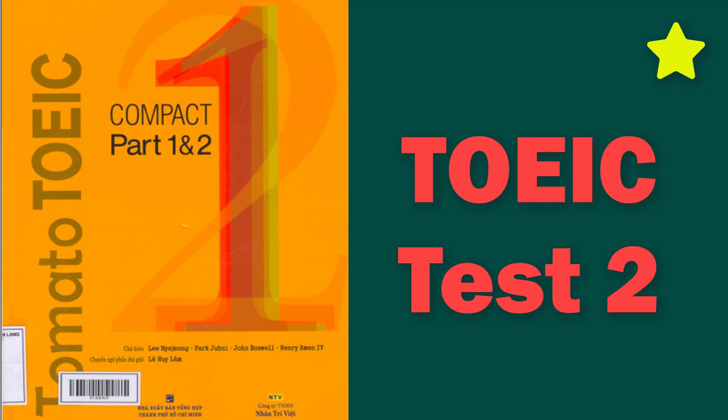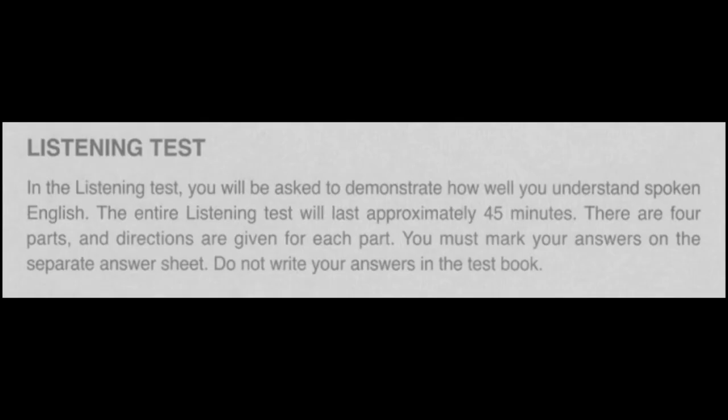Tomato Compact Part 1 and 2 Actual Test 2. Listening Test. In the Listening Test, you will be asked to demonstrate how well you understand spoken English. The entire Listening Test will last approximately 45 minutes. There are four parts, and directions are given for each part. You must mark your answers on the separate answer sheet. Do not write your answers in the test book.